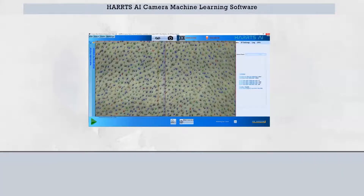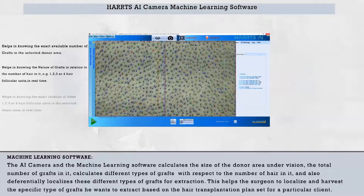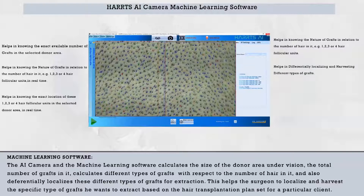Harts Artificial Intelligence Camera Machine Learning Software. The AI camera and machine learning software calculate the size of the donor area under vision, the total number of grafts in it, and calculates different types of grafts with respect to the number of hairs in each. It also differentially localizes these different types of grafts for extraction, helping the surgeon localize and harvest the specific type of grafts based on the hair transplantation plan set for a particular client.